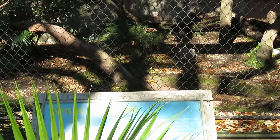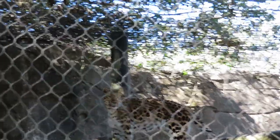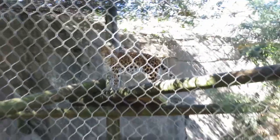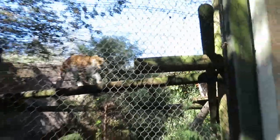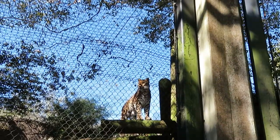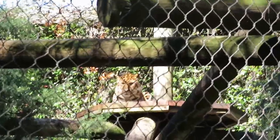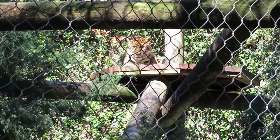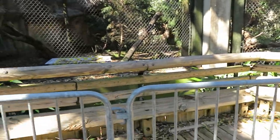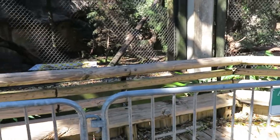There's a leopard — an Amur leopard — climbing up. These guys do not mind the cold at all. That is a very beautiful cat. There's a second Amur leopard right up there as well. There is a fence here that is keeping us from getting any closer, because some animals are still susceptible to COVID-19, so that's why they have this fence here so we won't make the animals sick.